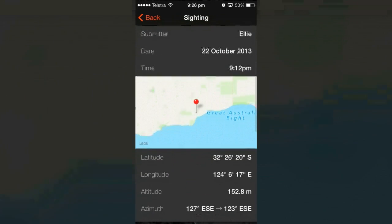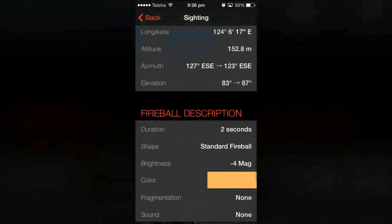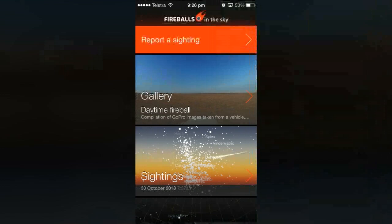At this point, fingers crossed, we'll have enough information to send you details of where your rock came from in the solar system. The app gives you feedback on the beautiful thing that you've just seen, but it also allows you to participate in research via your own observations.